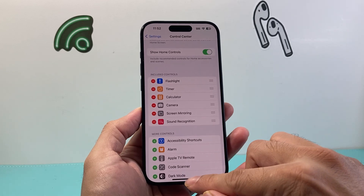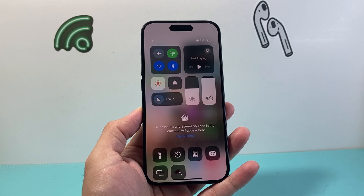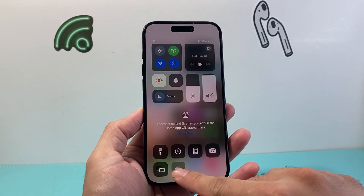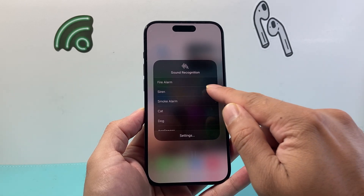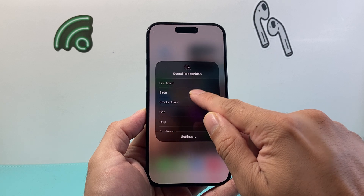From there we can just exit out of Settings, pull up our control menu and click on this option right here. Press and hold, and then click on Siren.